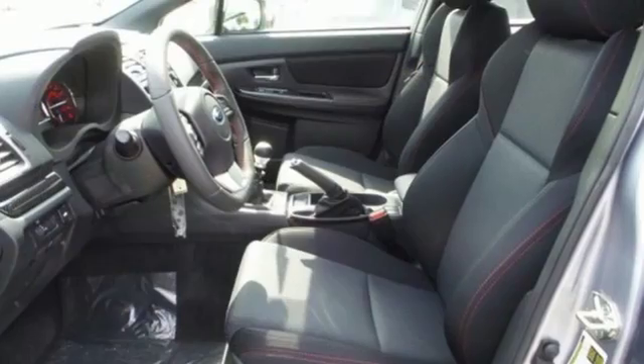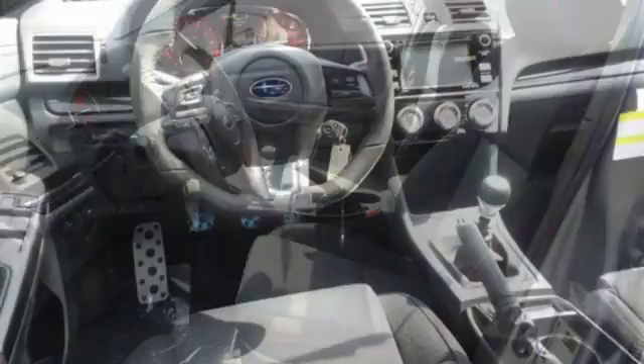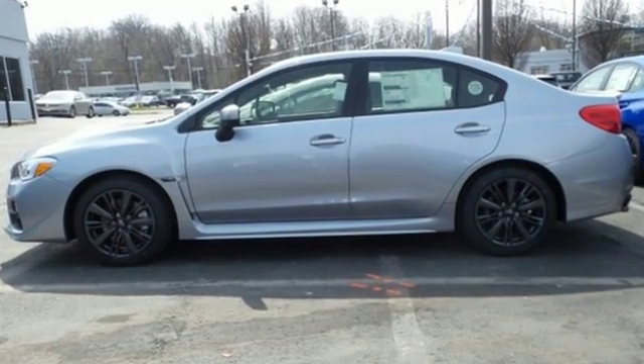However, this isn't a vehicle without practicality. It has over 96 cubic feet of interior volume, a rear-view camera, and Bluetooth. This WRX is an absolute joy to drive. Take it home today.